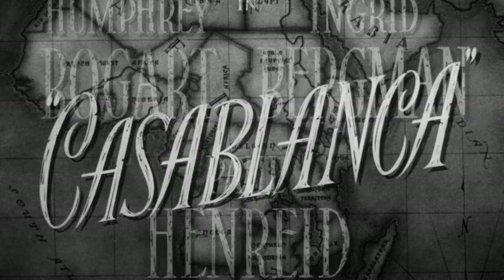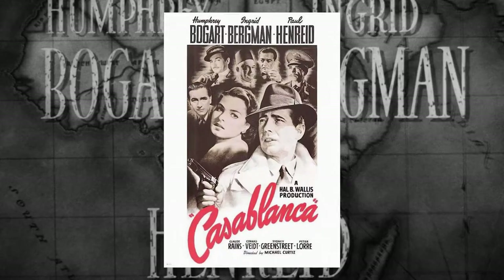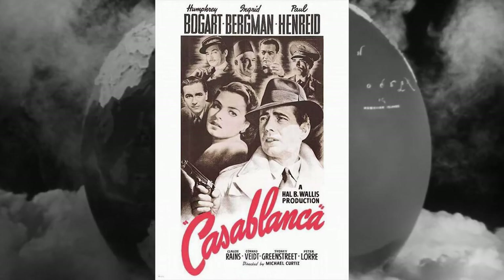First up, number 7: Casablanca, and a handwritten custom font now known as Casablanca Noir.